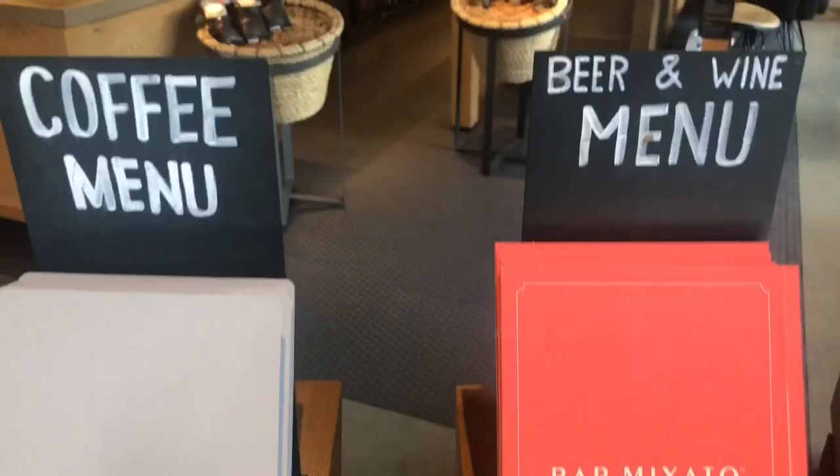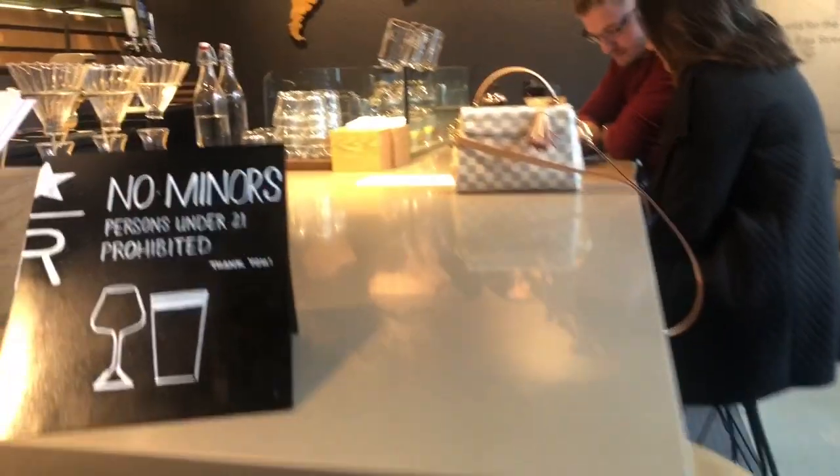There's a Starbucks Reserve here that I'm going to check out. We're in Target right now and we've got to head up to the third floor to get most of our stuff, so let's go.